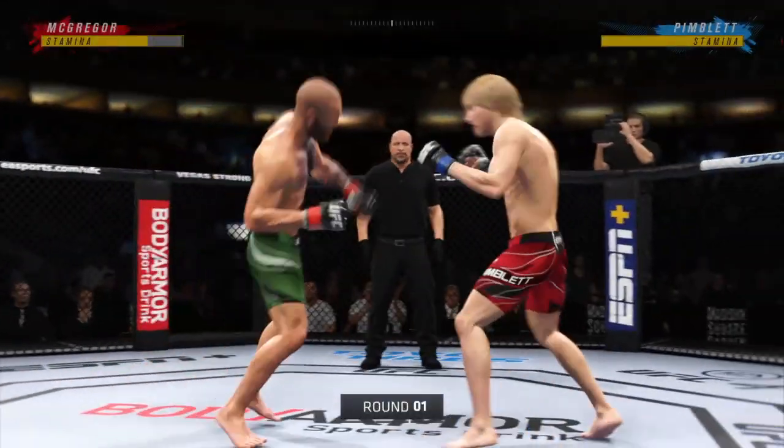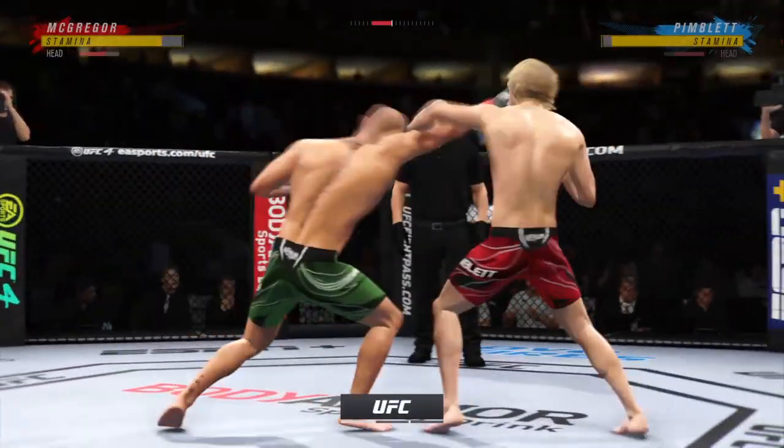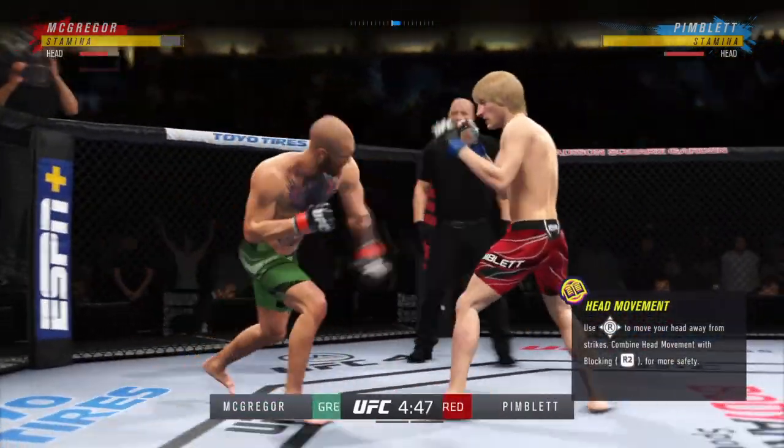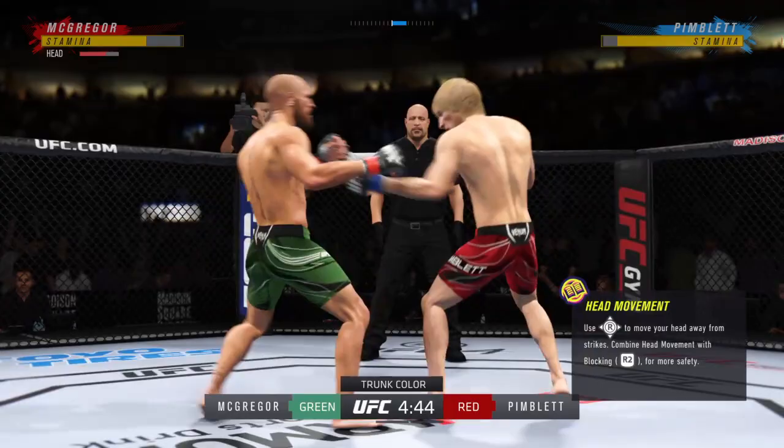Here we go. He lands with a right hand. Perhaps a sign of things to come as he lands a kick there. Nice kick landed by the touch.